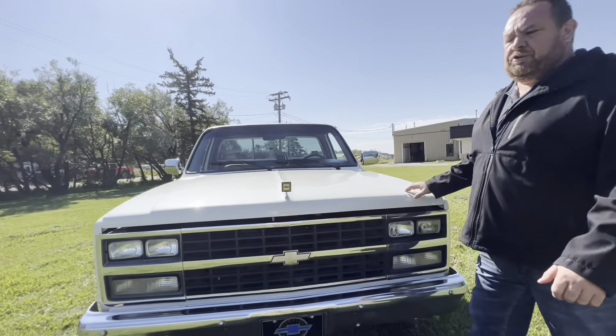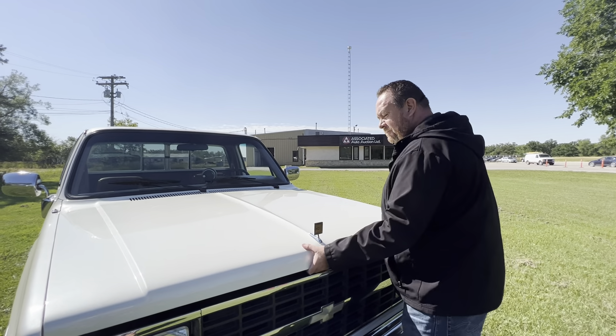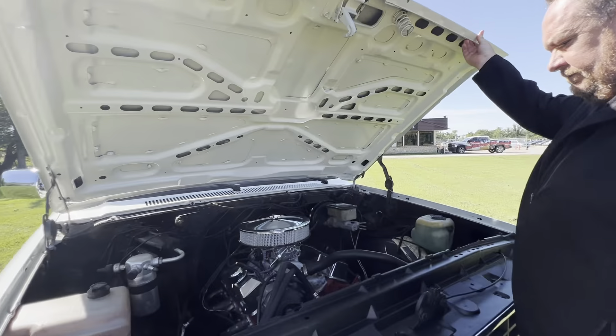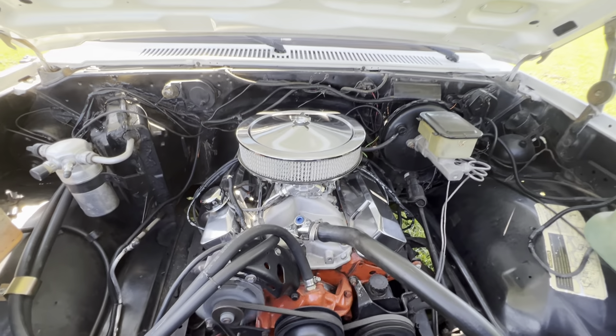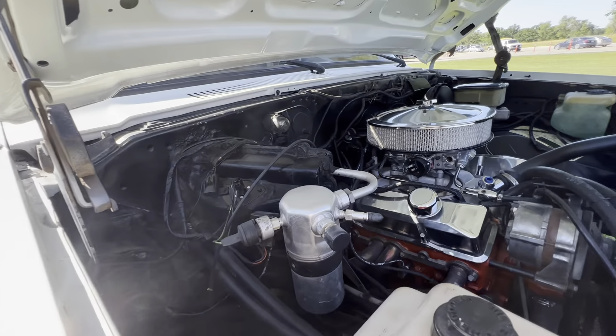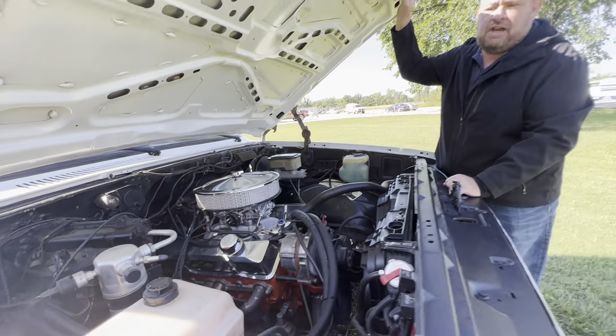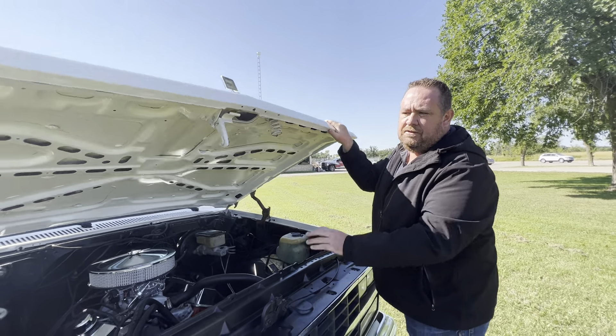This will be another sold-out event — the October 1st collector car auction. What you're looking at there is a 383 stroker. It is, in fact, a factory air-conditioned truck, which is another rare option. The components that come with it will go with the truck at the sale.